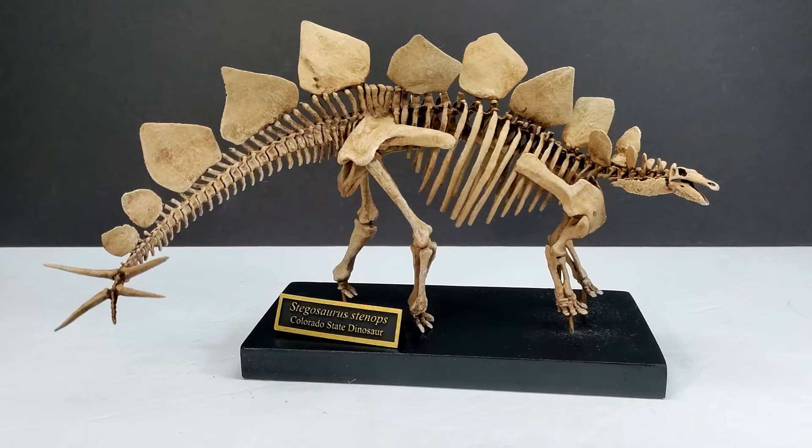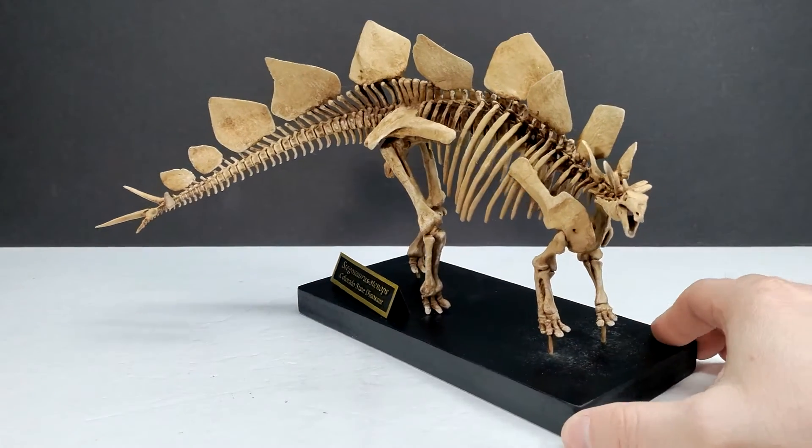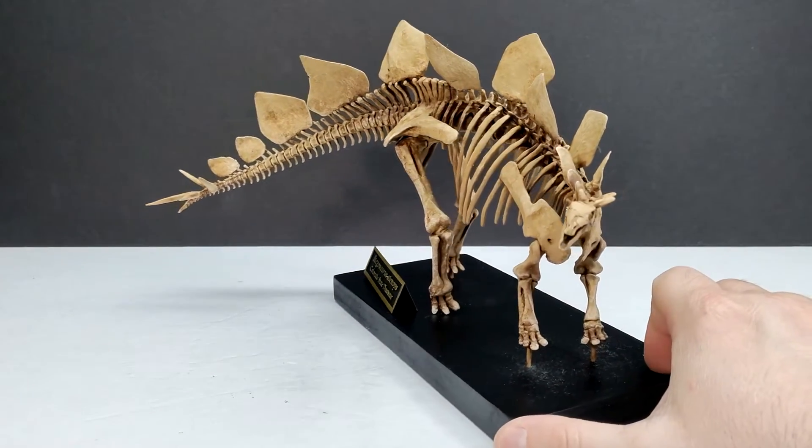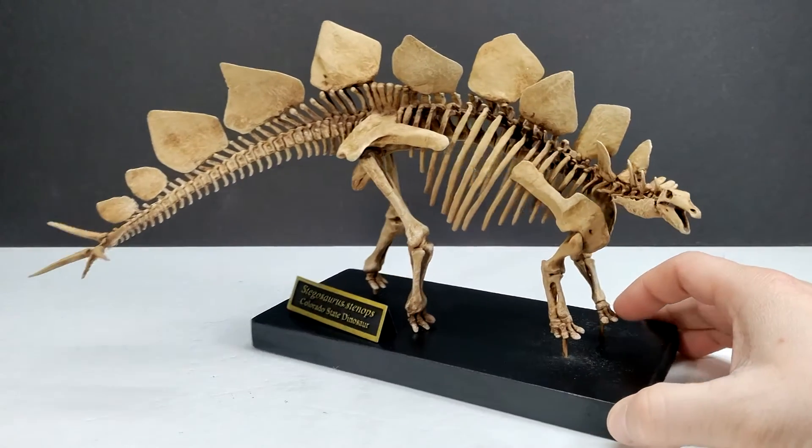Each piece is handcrafted by the same paleo artists who work on full-sized fossil exhibits for countless museums across the globe. The original specimen was discovered by Frederick Carl Kessler in 1936 in Colorado, and is also on display in Colorado. It is super cool to know that this is an exact replica of an actual stegosaurus skeleton.